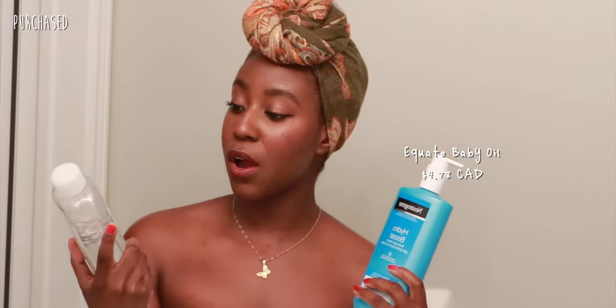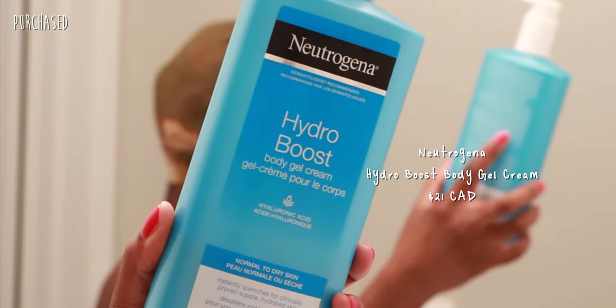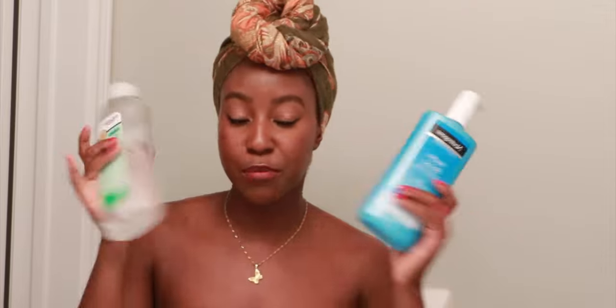The products I'm using today are the Equate Baby Oil and the Neutrogena Hydroboost. These are two of my favorite body products. They're both non-scented, fragrance-free. They're just gorgeous. I've been using these for years. If you don't know, now you know.